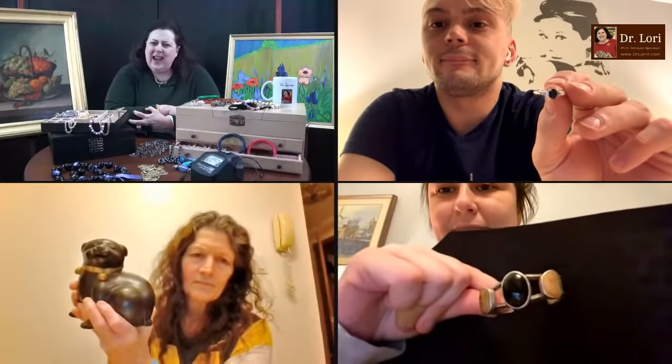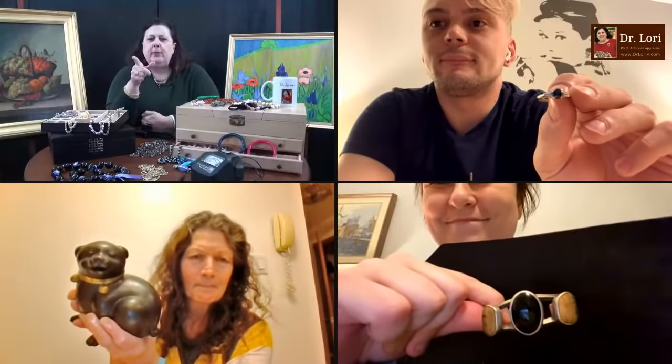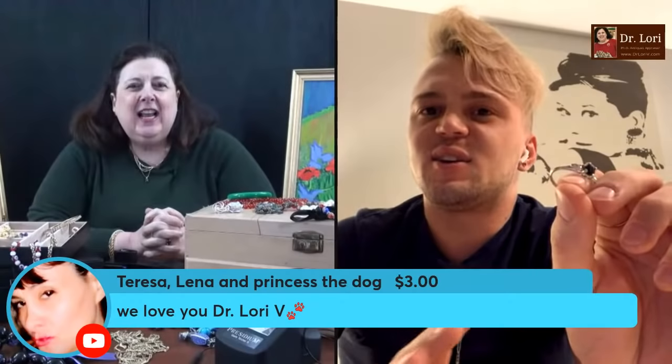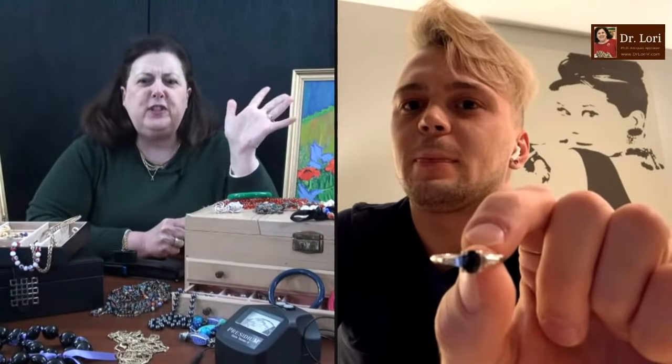We've got a bracelet, a ring, and what looks like a cast metal sculpture. Let's go with the ring — blue shirt and a blue stone. Hi Ian, hi Dr. Lori. It looks like you've got a sapphire and white gold and diamond ring — is that what I'm looking at? Sapphire and diamond, yeah, and white gold, 14 carat. Did you buy this online? Ian buys a lot of jewelry online. What did you pay for this piece — $100, $180?